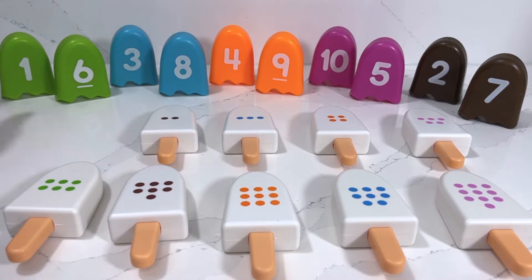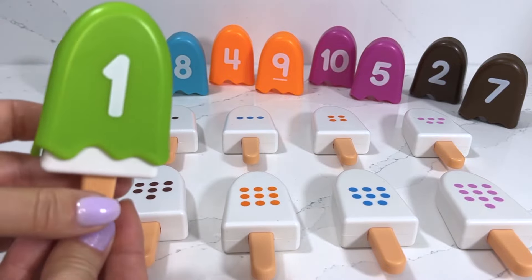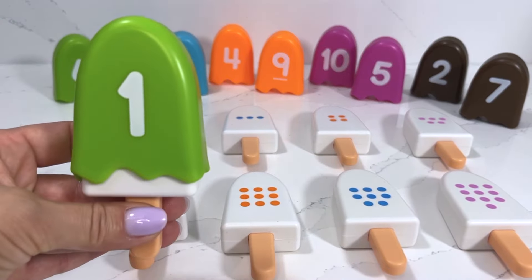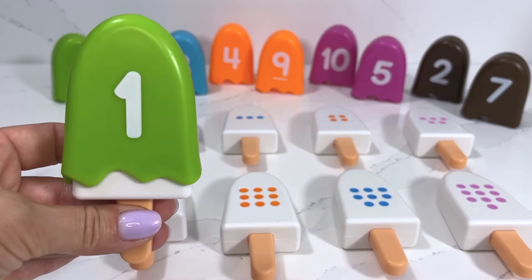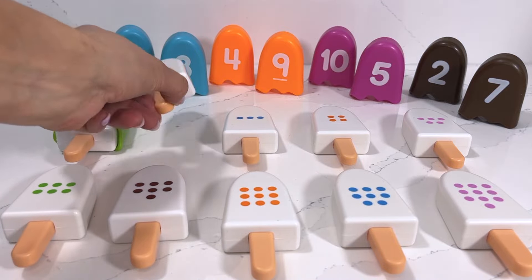I think it's right there! This one is a lime popsicle and it's number one. Yummy!